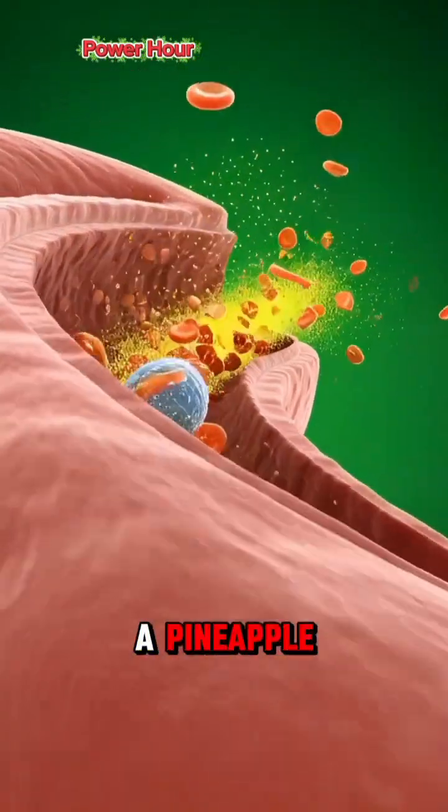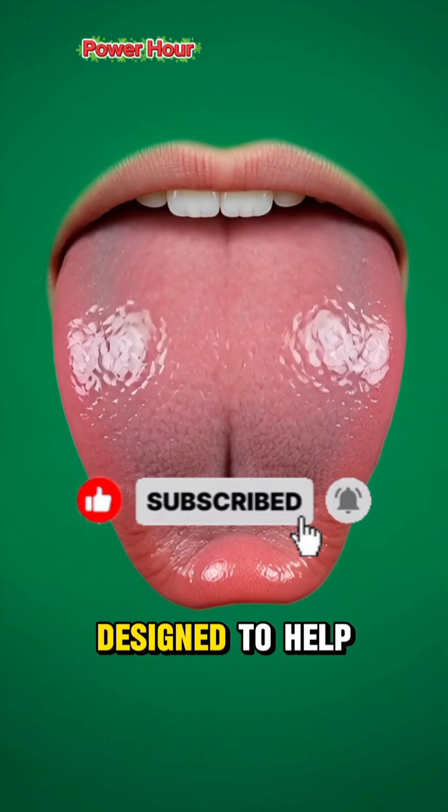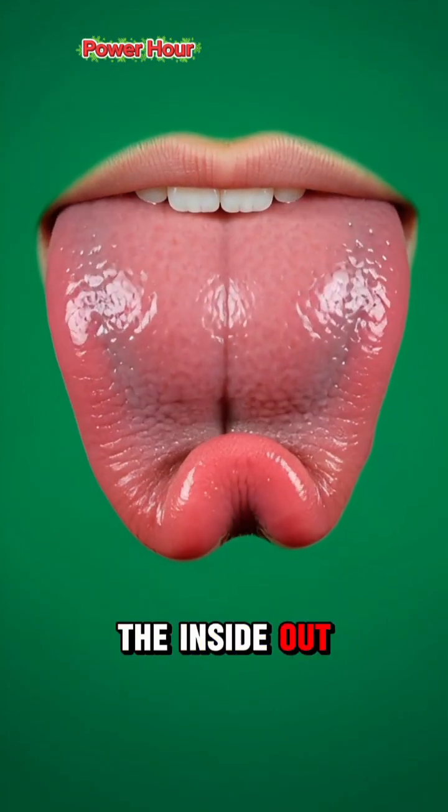This is the hidden anatomy of a pineapple — a tropical fruit armed with its own surgical toolkit, designed to help your body heal and thrive from the inside out.